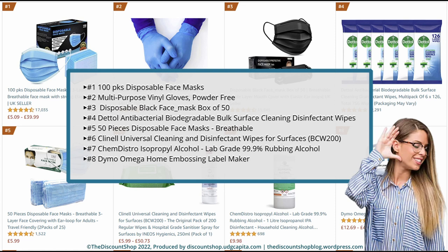Number 2. Multipurpose Vinyl Gloves, Powder-Free, Disposable, Extra Strong, Box of 100, Blue, UK Seller, size S. Rated at 4.2 out of 5 stars with a total review of 5,385. And it costs from £8.85 to £9.99.